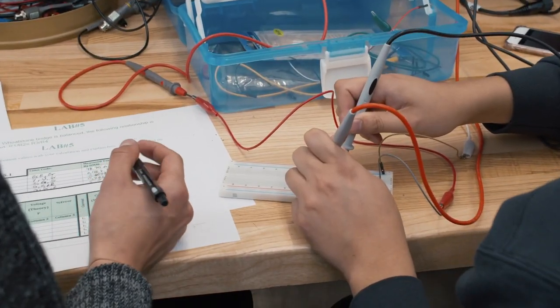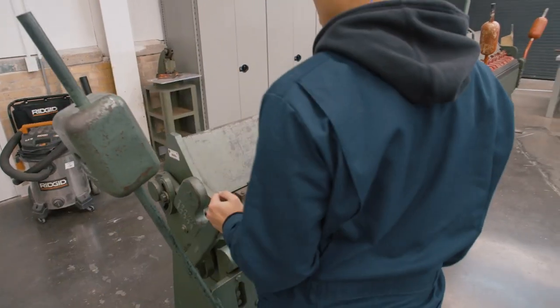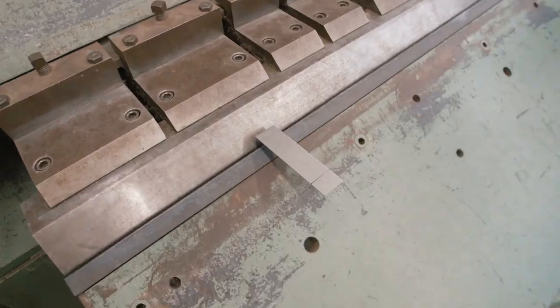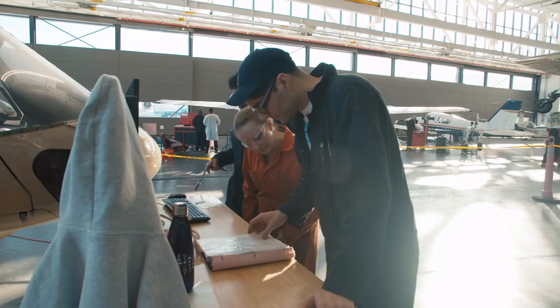The benefit of having multiple areas of study at Downsview is that students really get to see the full life cycle of an aircraft — right from the first conception of the design to the design of all the individual parts, plus the manufacturing, and then we move into the maintenance of the aircraft right up until the time the aircraft gets retired.